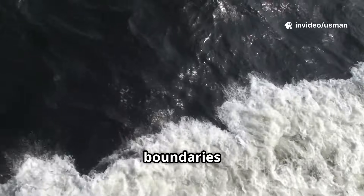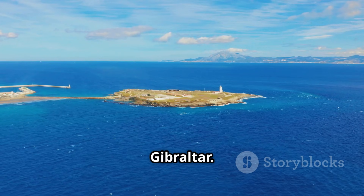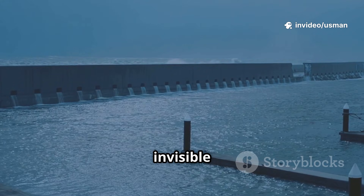These unmixable boundaries actually happen in a few places around the world. Another famous spot? The place where the salty Mediterranean flows into the less salty Atlantic at the Strait of Gibraltar. The two seas hit each other but don't instantly become one. There's a boundary, almost like an invisible wall.